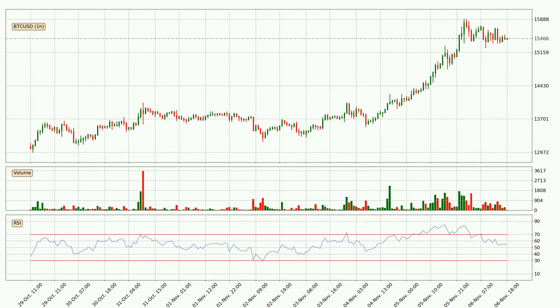Moving to the hourly relative strength index, the current hourly RSI is at 55, so it doesn't show signs of overbought or oversold conditions at this point. On the lookout for divergences in the hourly time frame, unexpectedly the price went up despite the bearish divergence.